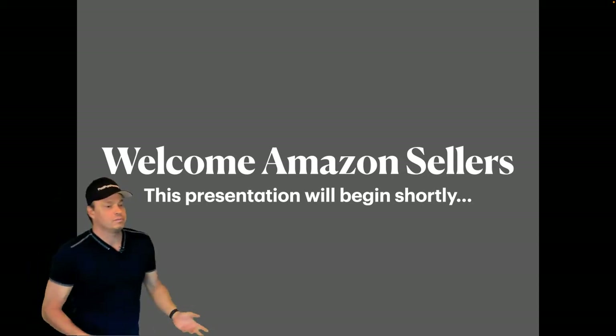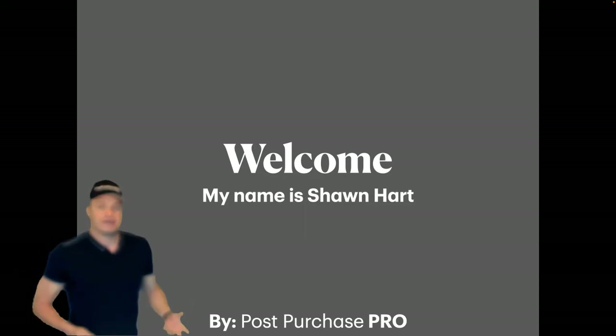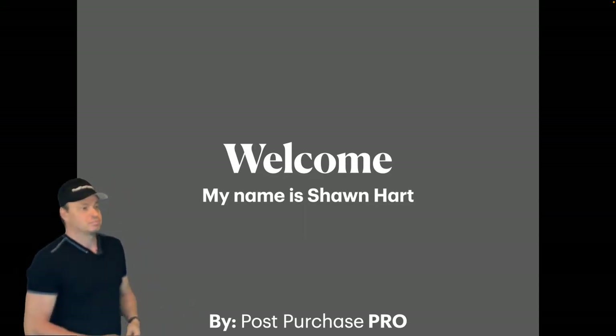Hello there. I want to welcome you. My name is Sean Hart and I am the co-founder of Post-Purchase Pro.